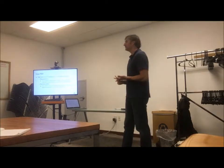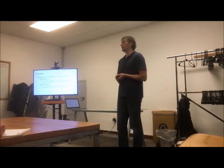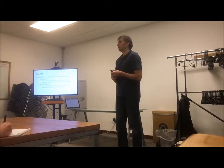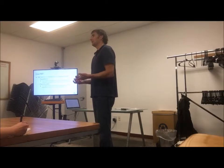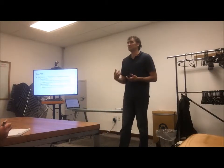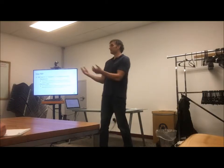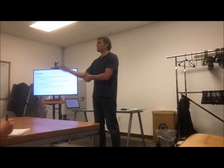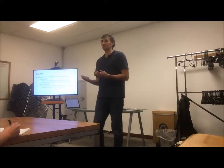Gauge R&R stands for Repeatability and Reproducibility. Repeatability means I have the same person measure the same thing over and over — nothing is changing. Theoretically, if I weigh something and get 4.2 grams, I should get 4.2 the next time and the time after that. But if I get 4.2, then 3.8, then 4.5 — I have a repeatability problem. Reproducibility means I can get a consistent answer, but when I give the same thing to my co-worker, they consistently get 3.8 to 3.9. We're both repeatable but our answers don't match — that's a reproducibility issue.